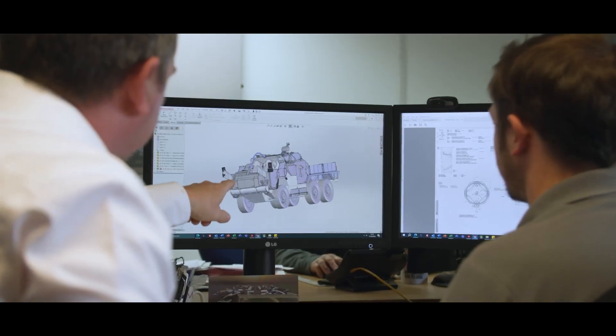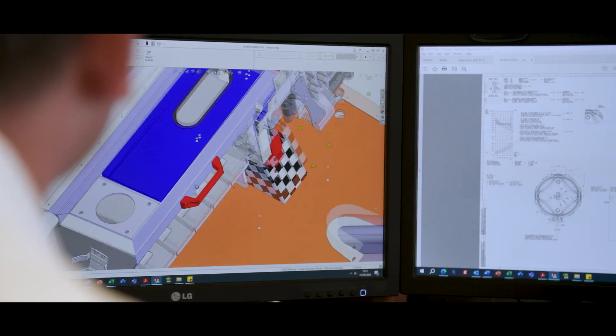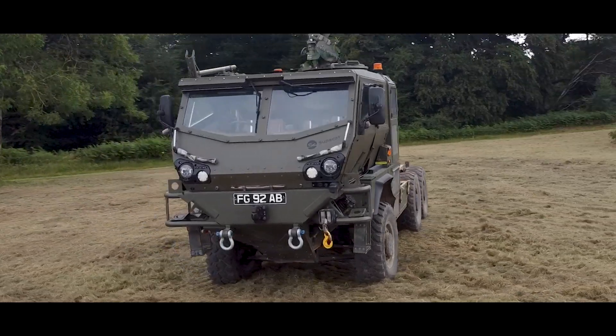To meet the new rollover protection requirements, SuperCat have designed a new system that will be integrated into the current fleets, whilst already built into the new integrated armoured cab.